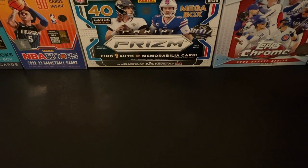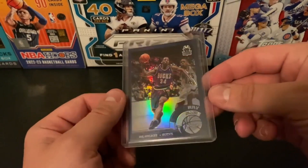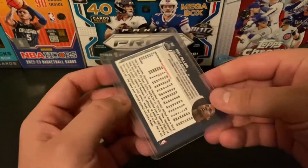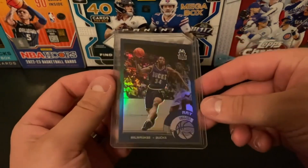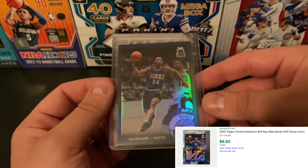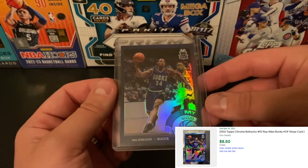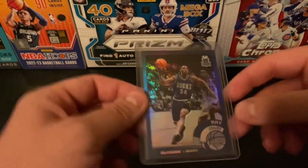Our first card is going to be an old school Topps Chrome Refractor, a Hall of Fame NBA player — Ray Allen — out of the 2002-03 Topps Chrome set. Very cool card. I love the shine on those late 90s, early 2000s refractors. Ended up winning this one for $2.50. Could not be happier with that card. That is such an awesome pickup for the price.